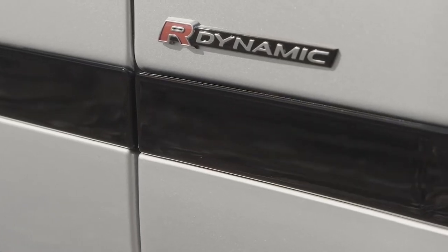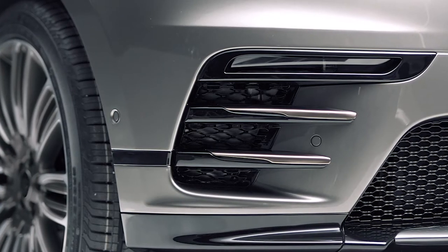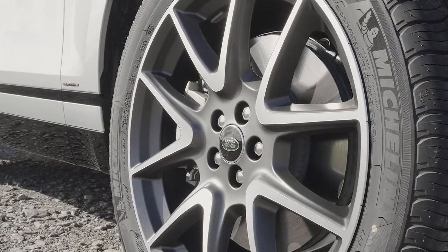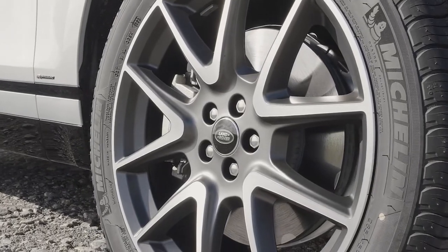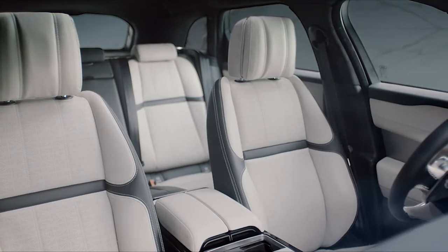The R-Dynamic option adds a few more aspects of jewellery: the bonnet louvres and the splitters on the front air intakes, all complimented by the satin dark grey alloy wheels. Inside, R-Dynamic darkens the headlining and interior trim.